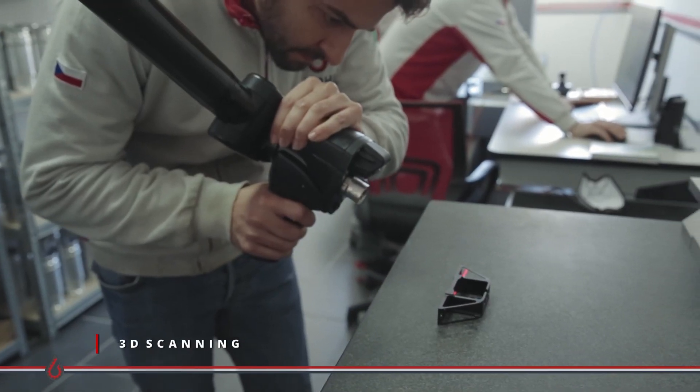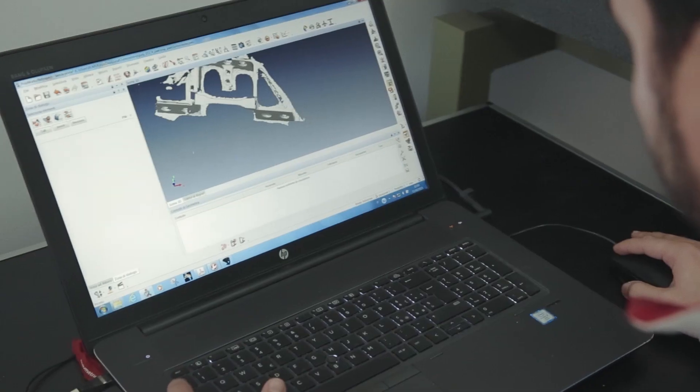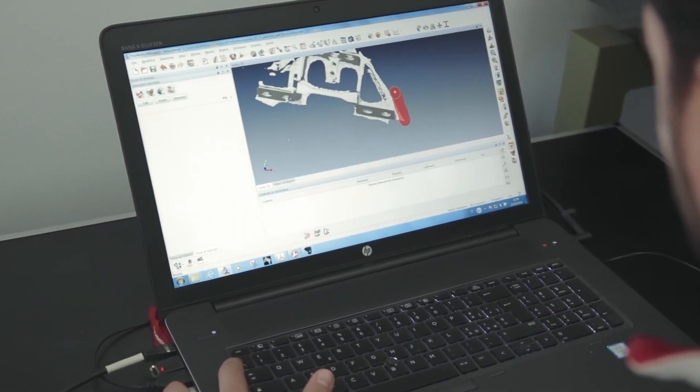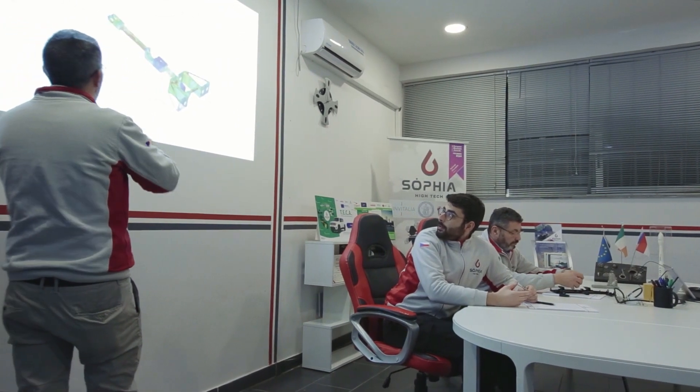Through 3D scanning, we perform reverse engineering of physical items in order to create three-dimensional models. Complex engineering analysis and structural optimization are the challenges we face every day.